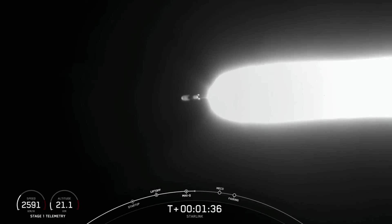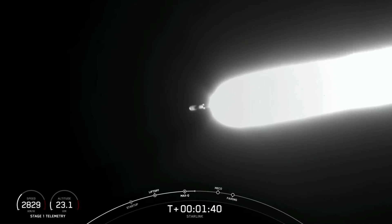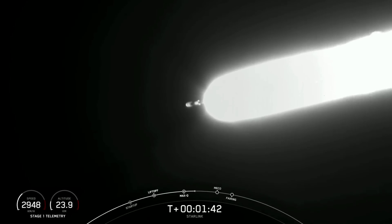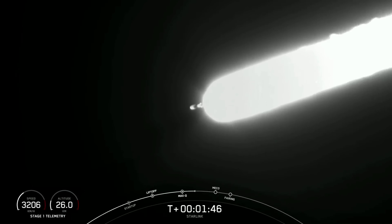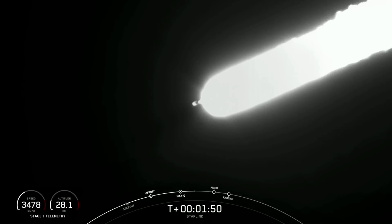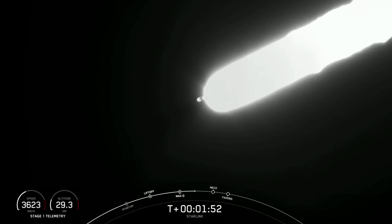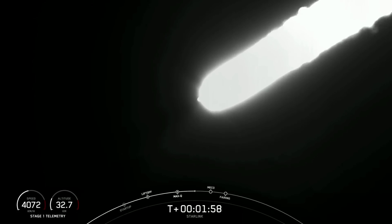This is where all nine of those M1D engines are going to shut off, and that will help slow the vehicle down in preparation for the second event, stage separation. As the name would suggest, this is when the first and second stages will separate from each other. The first stage will start its way back to Earth. M-VAC's chillin' in — we heard the chillin'. We're flowing some super-chilled liquid oxygen into the turbo pumps on that second stage engine.